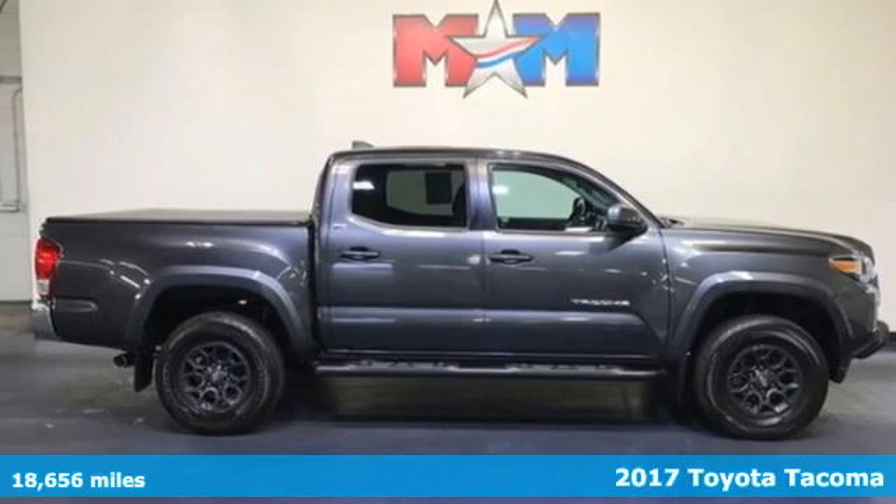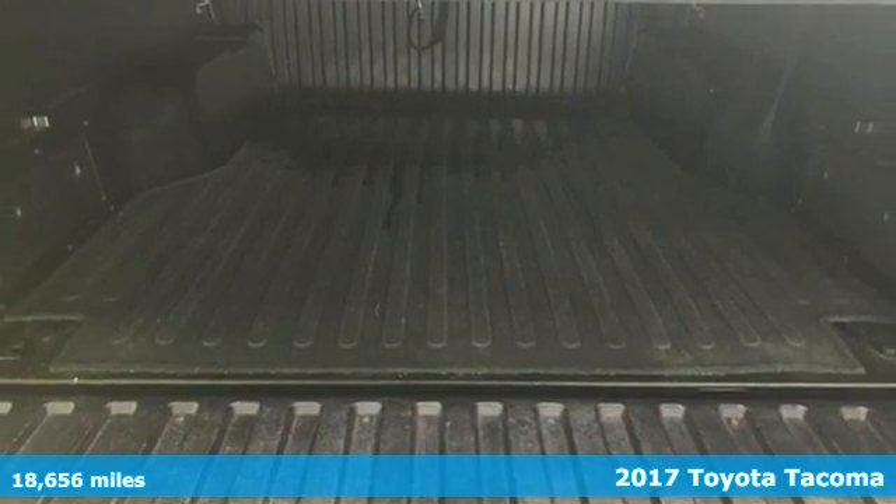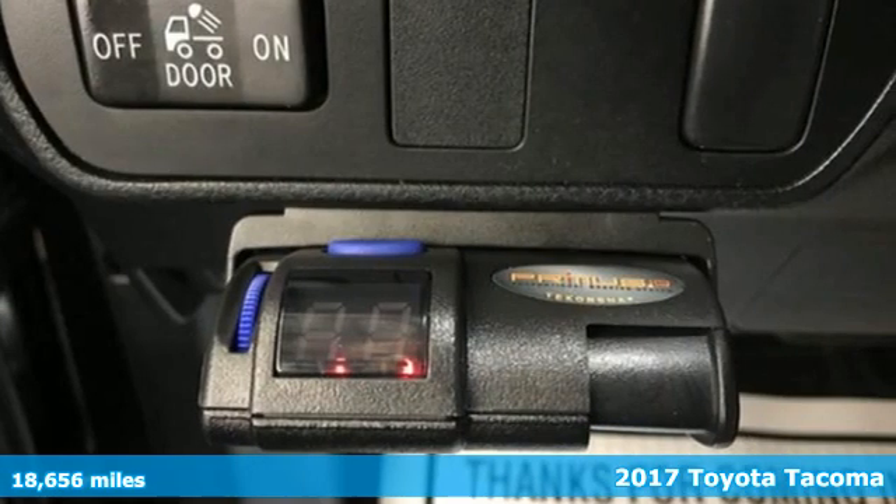It's a certified 2017 Toyota Tacoma. With its bold looks and tech to match any adventure, this off-road icon is ready to rock.